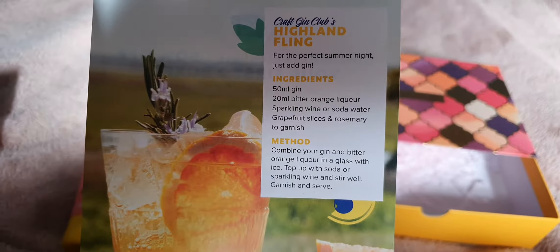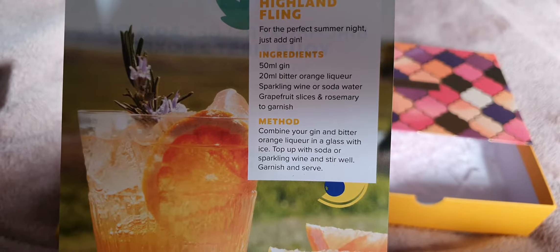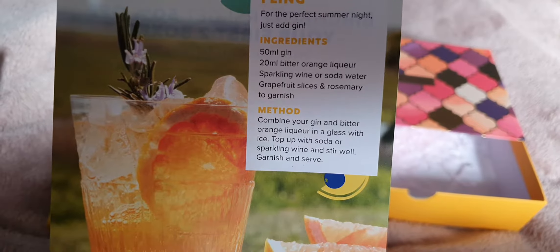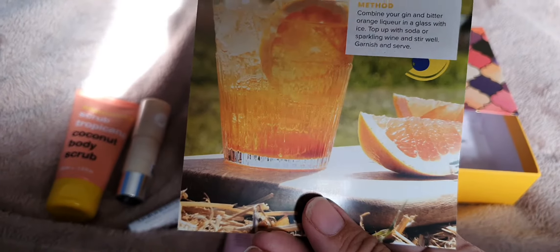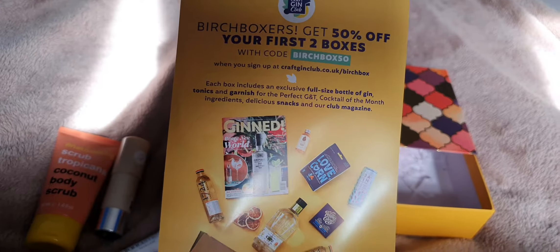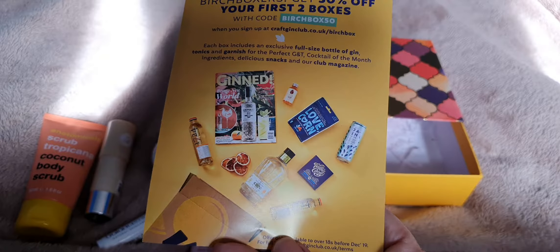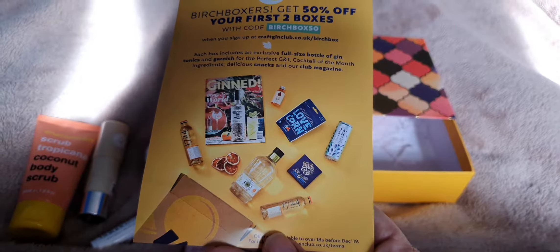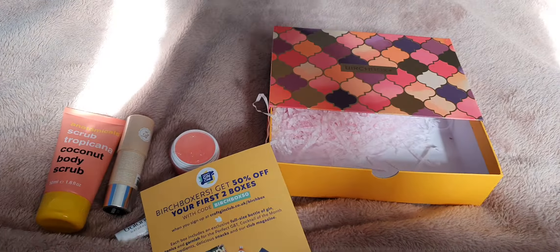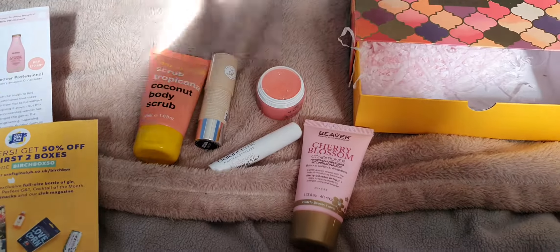Oh, something else in the box - a summer gin card! Gin, bitter orange liqueur, sparkling wine or soda water. It's going to be wine! I won't be using that because it makes you drink far too much and I don't need any encouragement. So there we are - please like, subscribe, and visit again. Cheers!